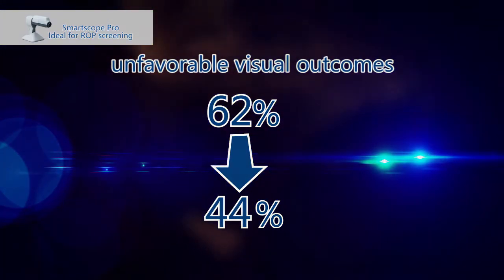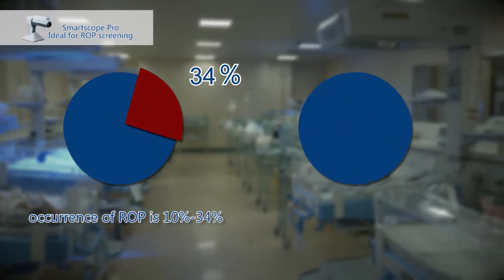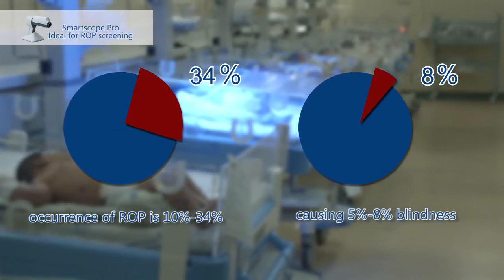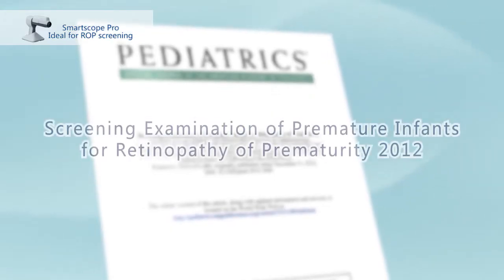To 44 percent. The occurrence of ROP in premature infants is 10 percent to 34 percent, causing 5 percent to 8 percent blindness in children. ROP has become the most common cause of blindness worldwide.